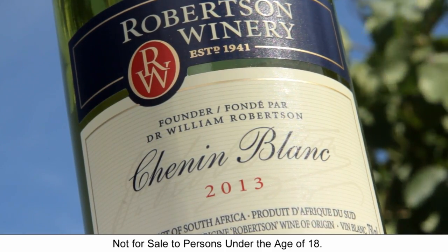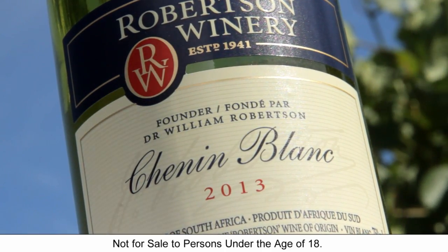Chenin Blanc on its own — definitely. Enjoying a barbecue with your friends. But also a wine that can be serious, with some seafood and some curries.